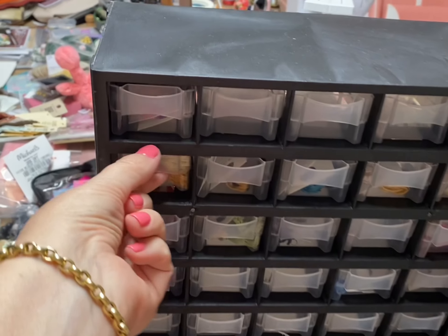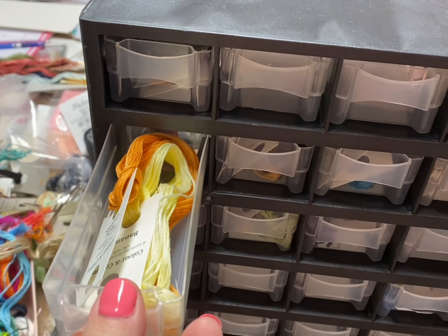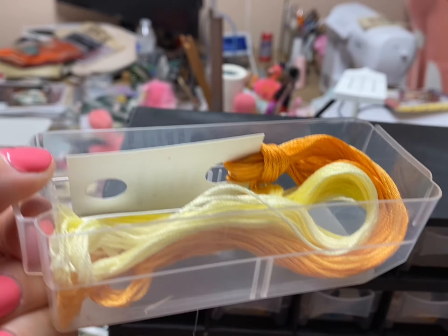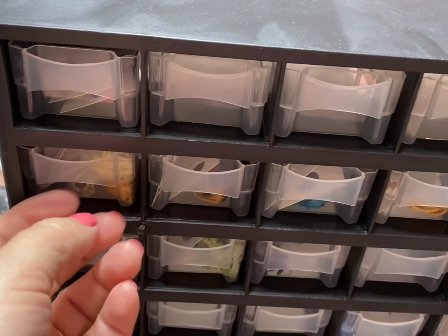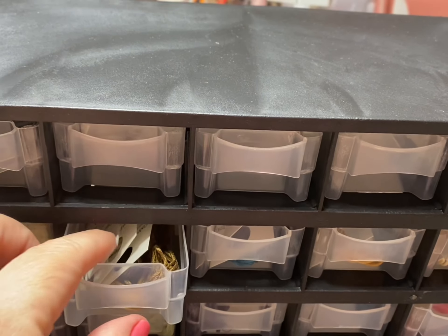So I'll show you what I have done. This is the bees, and these drawers aren't super super big, but I could probably still fit more in there if I needed to. Right now I'm working on my coloring cotton collection.